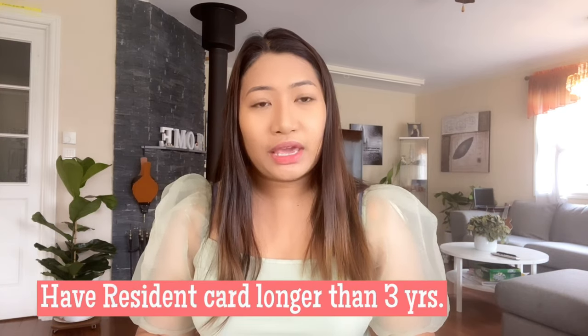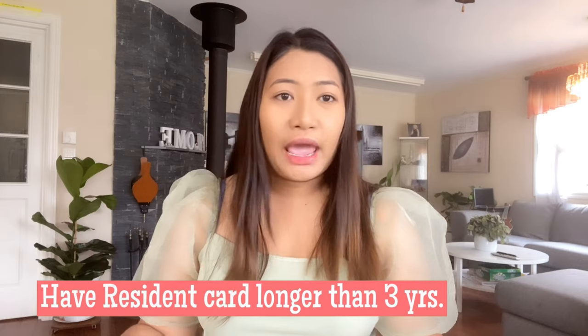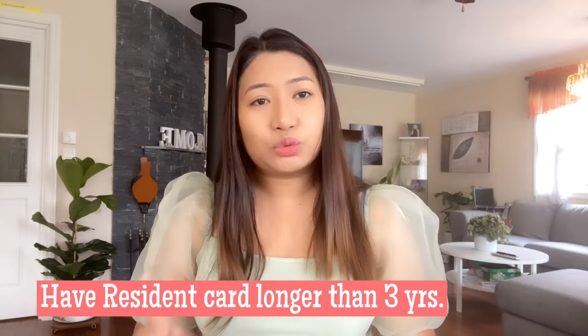There are many rules on how to get a permanent resident card here in Norway, and it also depends on your situation. But the most important thing is you stay here in Norway for three or more years, because that is one of the requirements on how to get a permanent resident card, and there are more things that you need to do.